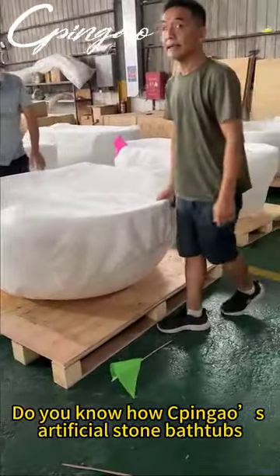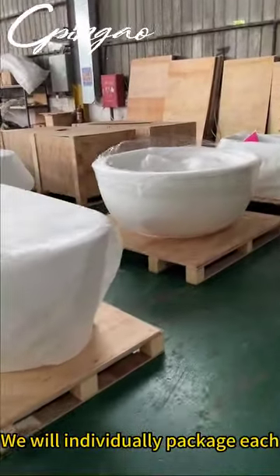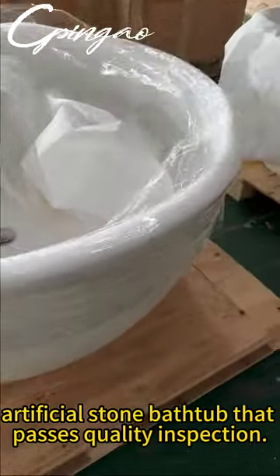Do you know how Pingao's artificial stone bathtubs are packaged and shipped to you? We will individually package each artificial stone bathtub that passes quality inspection.